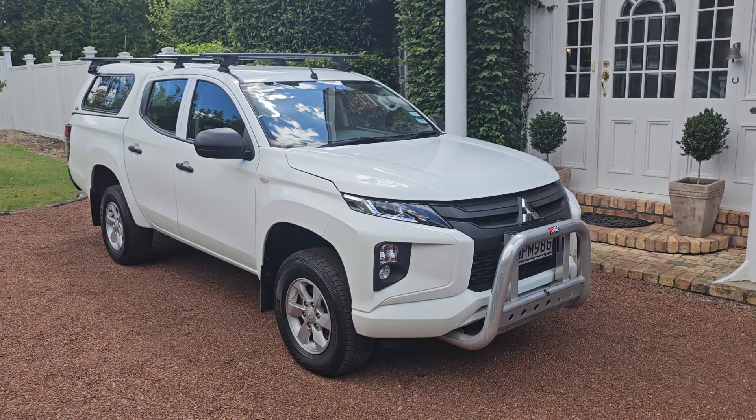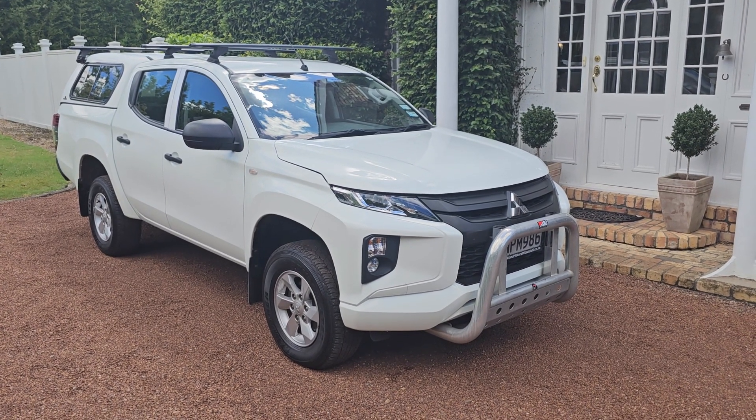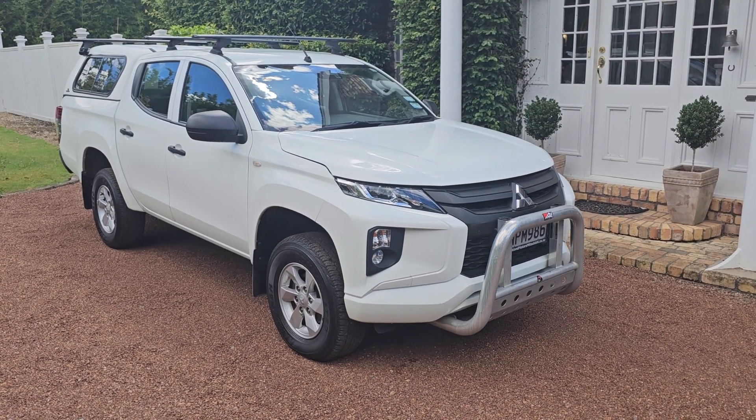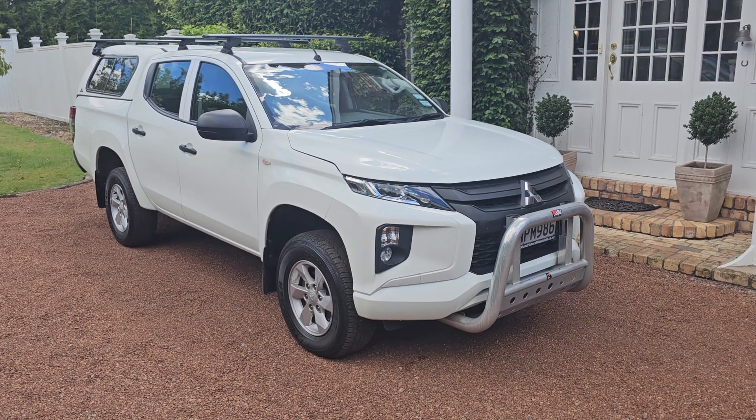Parkside Motors are located on the North Shore. We trade, we finance, and we can sell auto shore warranties. These Mitsubishis, when they came out, if you were the first owner you had a 10-year drivetrain warranty. It's a very strong, reliable, fuel economical car.